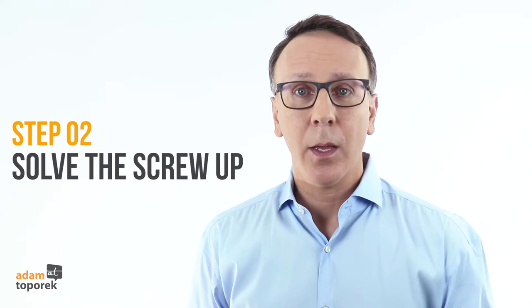Step 2 is Solve the Screw-Up. Once you address the customer's emotional state, it's time to work to resolve the customer's issue. Of course, in many cases, the quote-unquote screw-up wasn't actually something that we did wrong, but the customer feels it's our fault. In this step, you want to be both solution-focused and action-focused, working to find any options you can to successfully resolve the customer's issue.